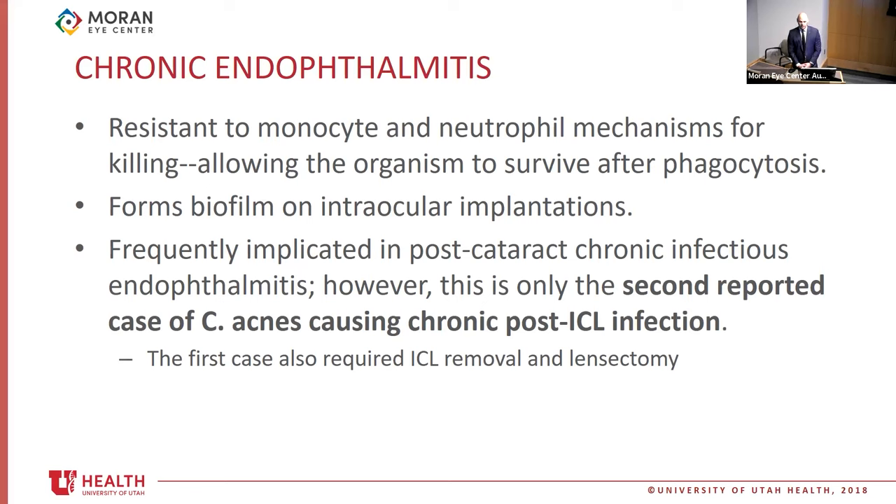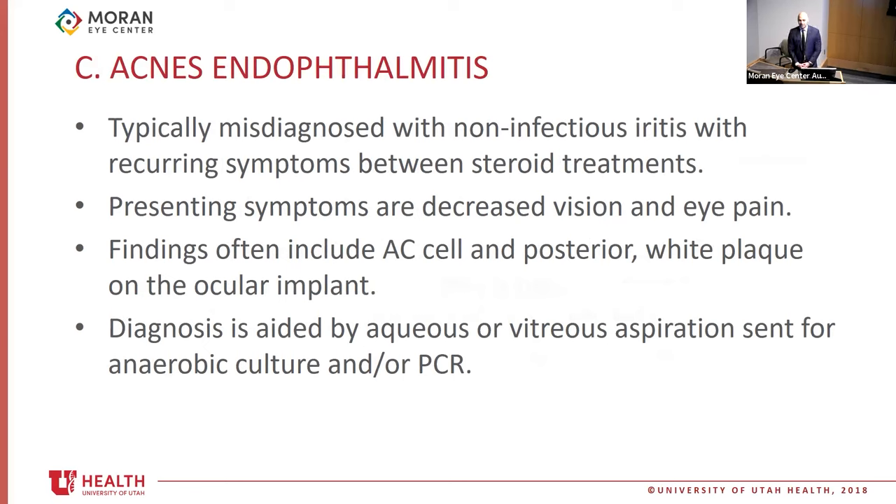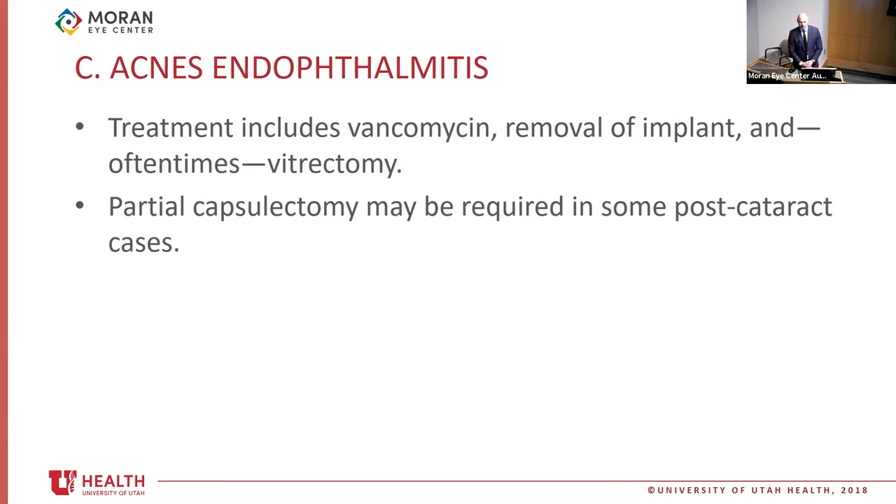C. acnes is a gram-positive bacillus that is normal flora for the conjunctiva and skin and is responsible for acne vulgaris. It is resistant to monocyte and neutrophil killing mechanisms, which helps the organism survive. It can also form biofilm on intraocular implants, which is one of the reasons why explantation is so important. C. acnes has been reported in numerous chronic endophthalmitis cases, but this case report is only the second report of C. acnes causing an ICL infection. The first case also required ICL removal and lensectomy. C. acnes endophthalmitis is often misdiagnosed as iritis, with a delayed course and relatively subtle presentation.